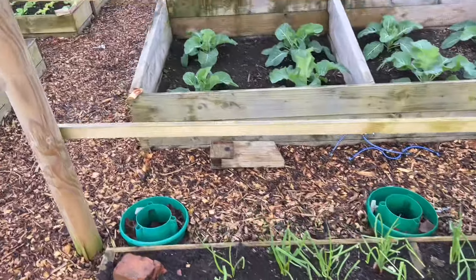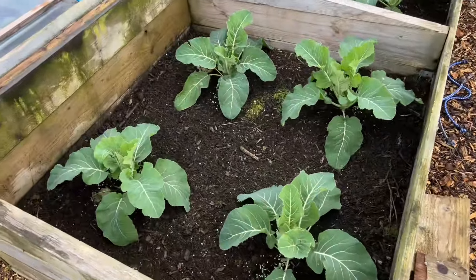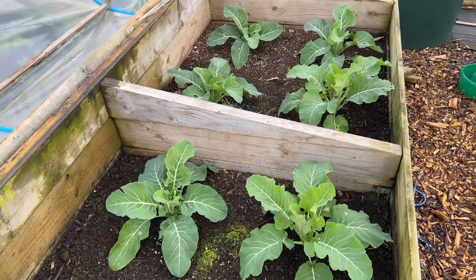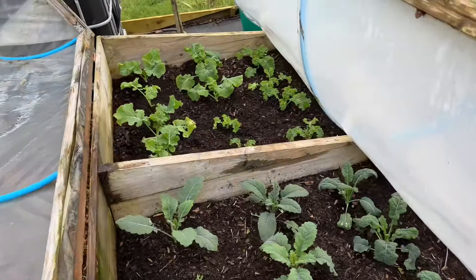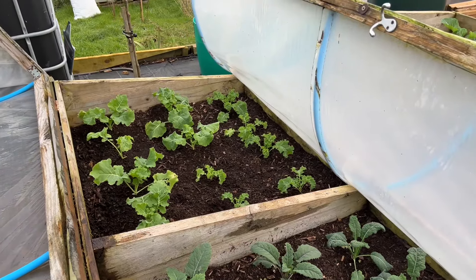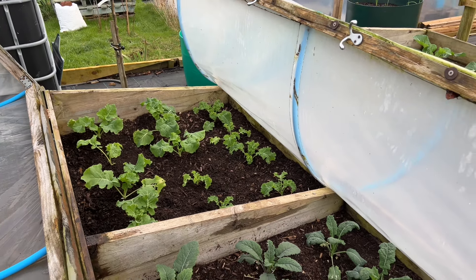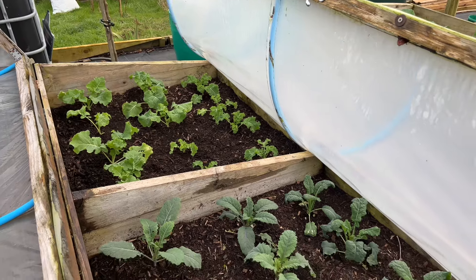These are the cauliflowers that are furthest on — looking pretty good. I'm hoping for a harvest in early May. Then down here I've got my early kales, and I'm hoping to be harvesting those in March. Looking pretty good actually — everything's looking a bit floppy mainly because it's just had a frost on it and it's only just defrosted.